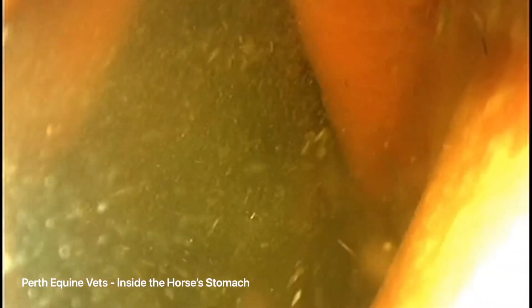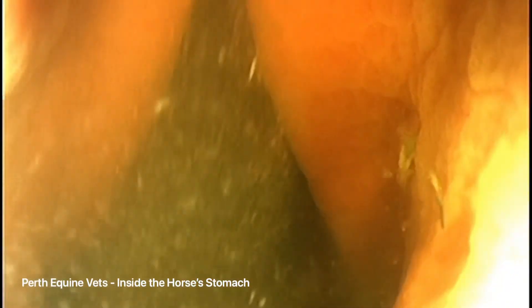We are now going right to the bottom of the stomach and looking at the exit point into the duodenum, which is the first part of the small intestine. We look for glandular ulcers in this area and this horse, thankfully, has no abnormalities shown.